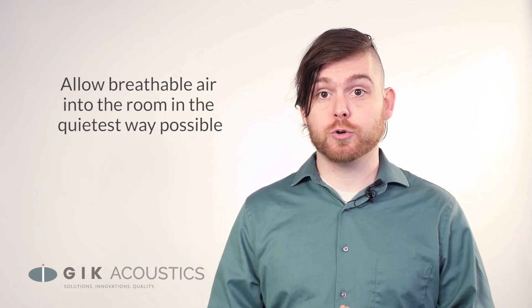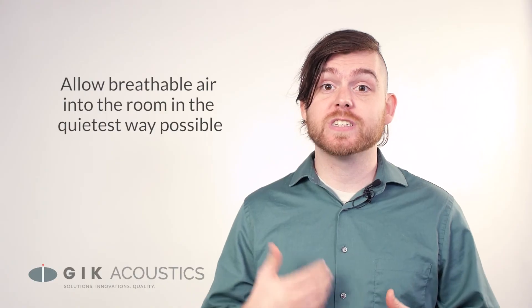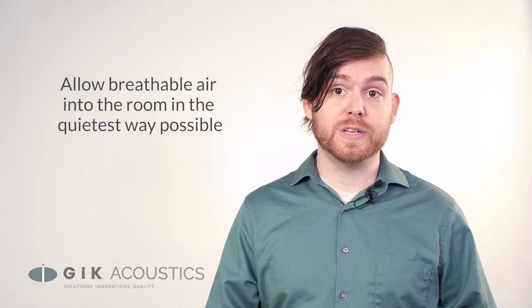Also, you cannot completely seal a room, as oxygen runs out quickly when you're singing loudly and belting out lyrics and breathing deeply between each take.